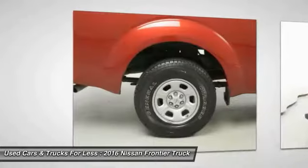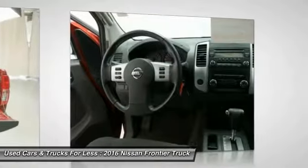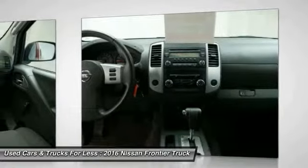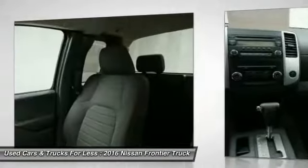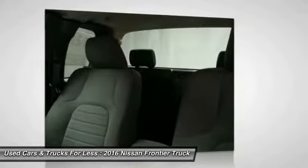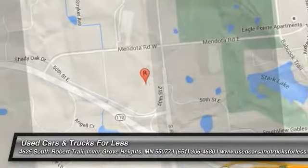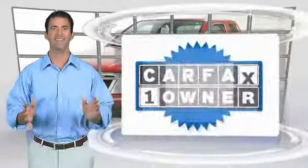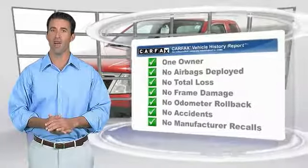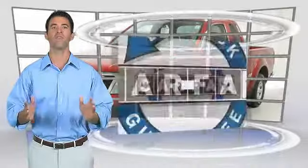This beauty will make even your house keys jealous. Drive it today. This is a one-owner vehicle with the Carfax Vehicle History Report. Be sure to find a complimentary copy of this report online or contact the dealership. This vehicle qualifies for the Carfax Buy Back Guarantee.